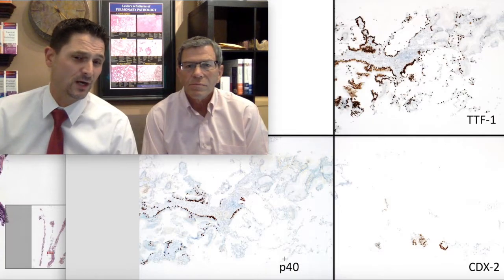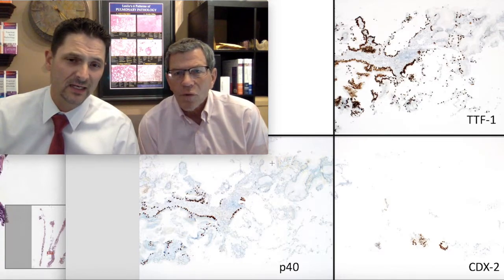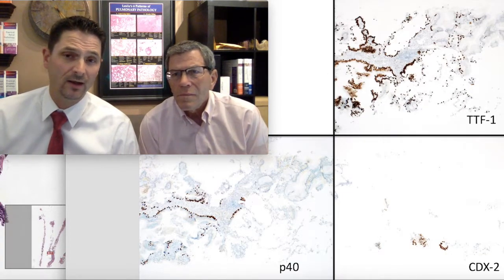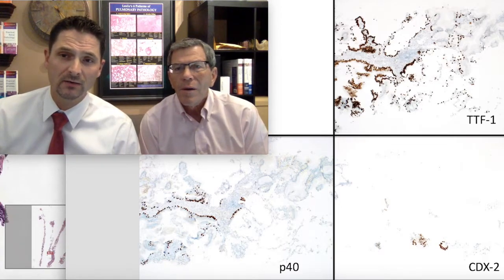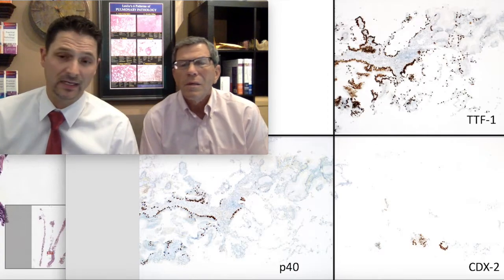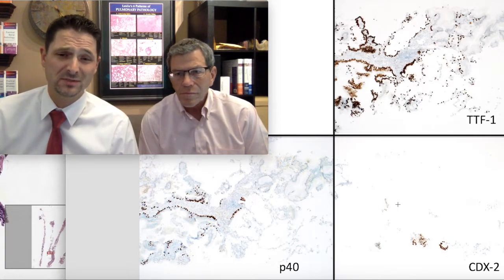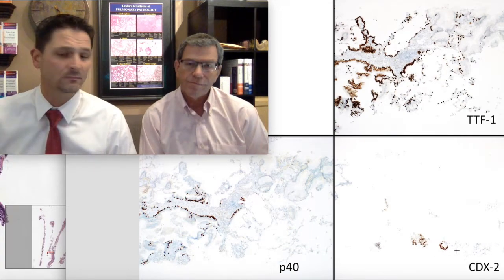Here's the p40 — what we were just talking about: an extensive basal cell layer underneath the areas of peribronchiolar metaplasia, and yet look at the mucinous epithelium here — nothing, completely negative. Now the TTF1 stain: highlighting some benign pneumocytes in the background, highlighting the respiratory epithelium within the peribronchiolar metaplasia, while our mucinous epithelium is completely negative. And here is the CDX2 — nuclear positivity. Now, as you reface the block you're getting down to very little tissue, which looks scant, but we do have CDX2 positivity.